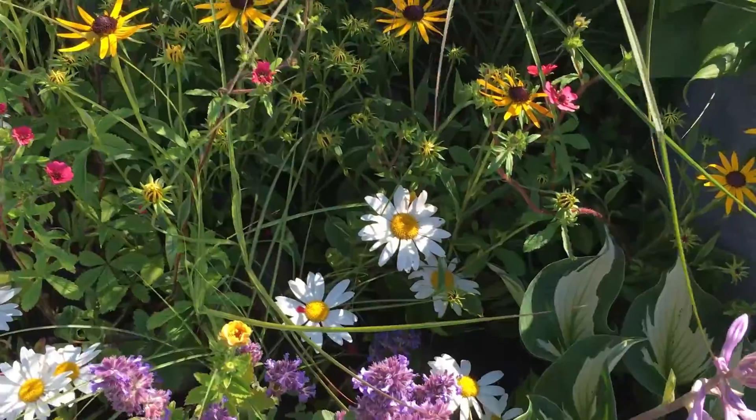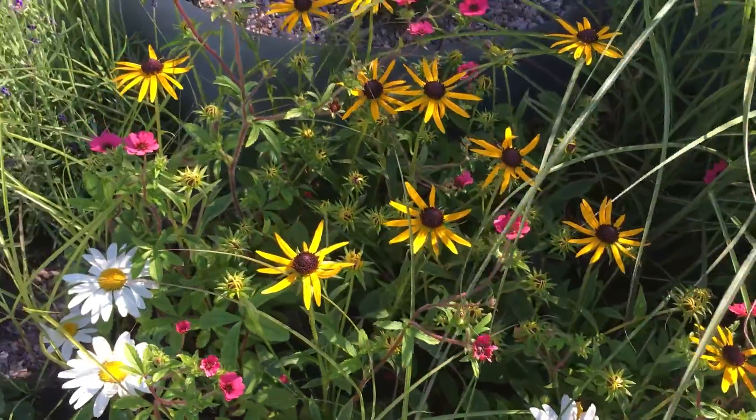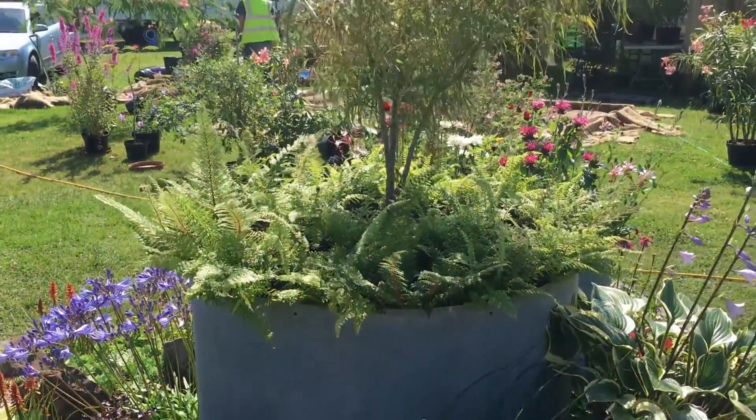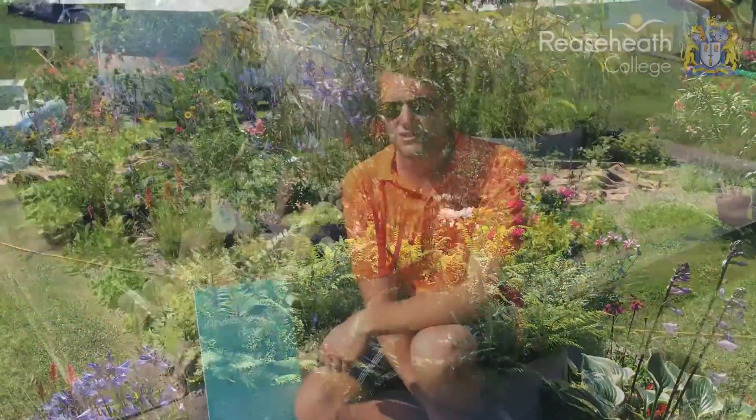We had a blooming bed last year which won gold and best blooming bed, which we were very pleased about. Both of them have been designed by our friend Sally Parkinson. She studied design at RECE and has her own professional design business now. She's also a director in the Tiny Plant Company, so we've always got her on board.